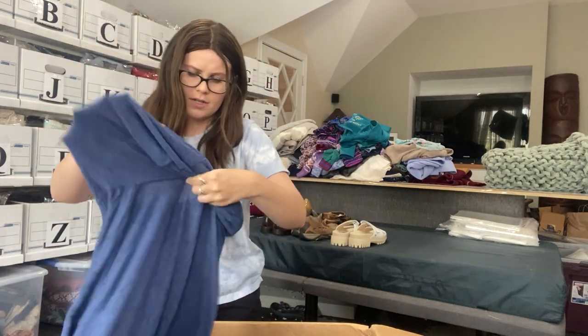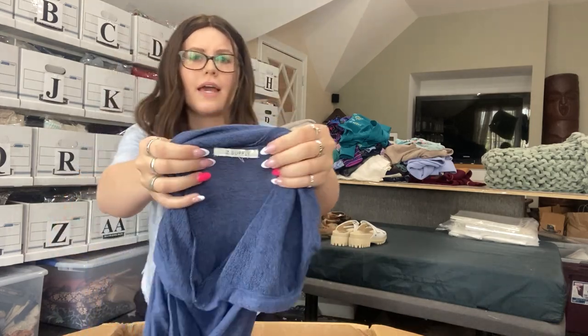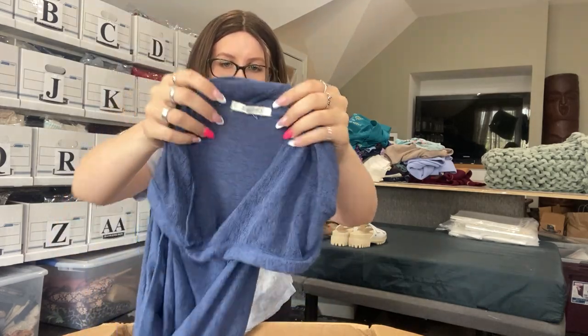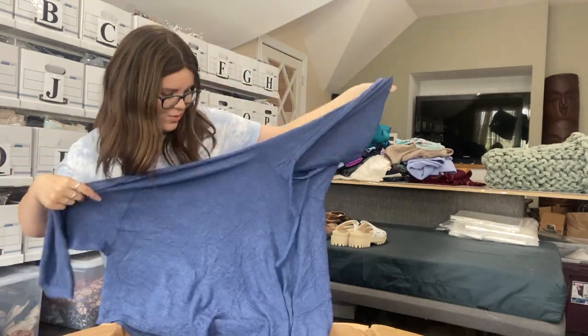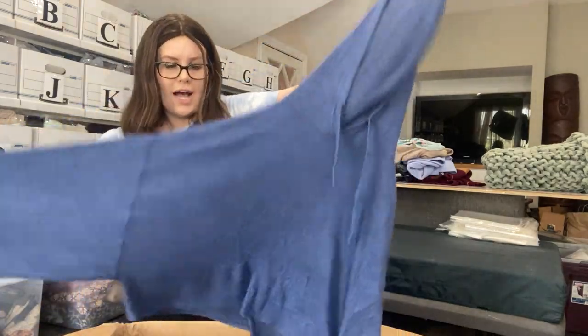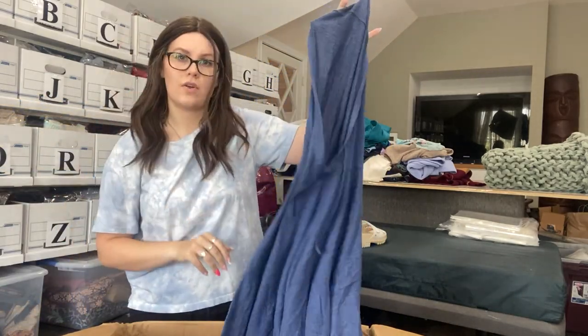This feels kind of cheapy. It's called Z-Supply — I feel like that's another TJ Maxx or Marshall's type brand. It's a very thin, see-through blue jacket. I'll just see if anybody I know wants this one; otherwise it'll probably just be re-donated.